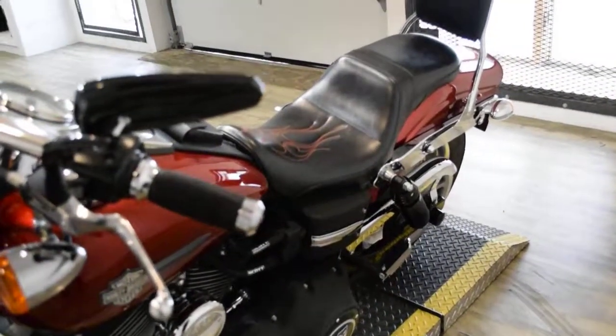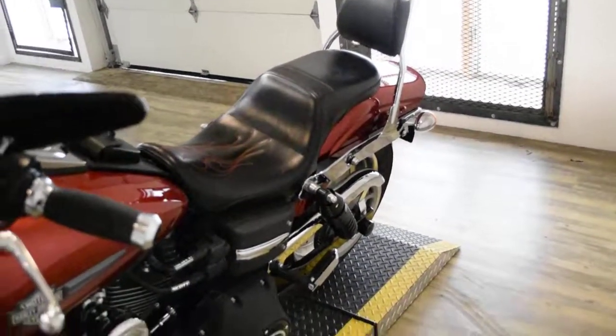It does have the embroidered seat, the passenger backrest, and the highway pegs.